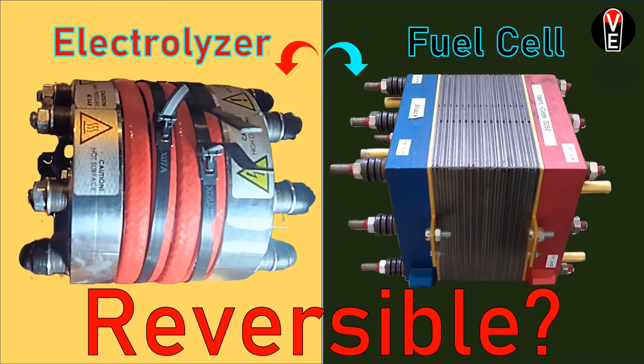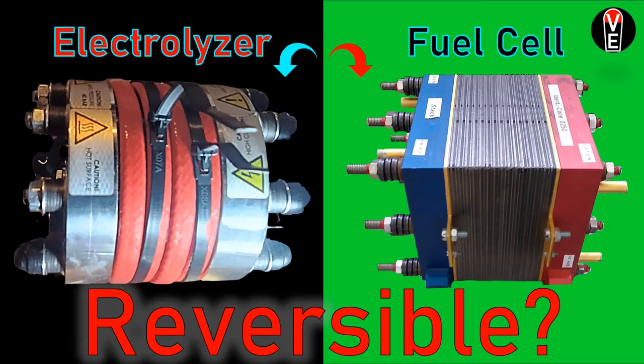So the question is: if an electrolyzer and a fuel cell have almost the same components and the process is just reversed, is it reversible? Can I get electricity out of an electrolyzer when I put hydrogen and oxygen in, or can I get hydrogen out of a fuel cell if I put electricity in? And the answer is yes.